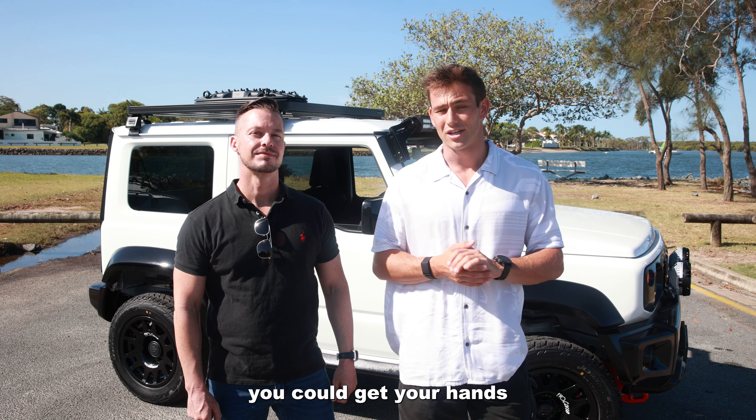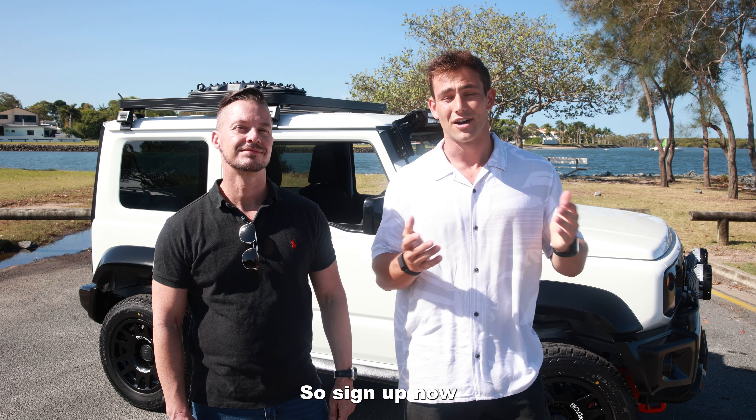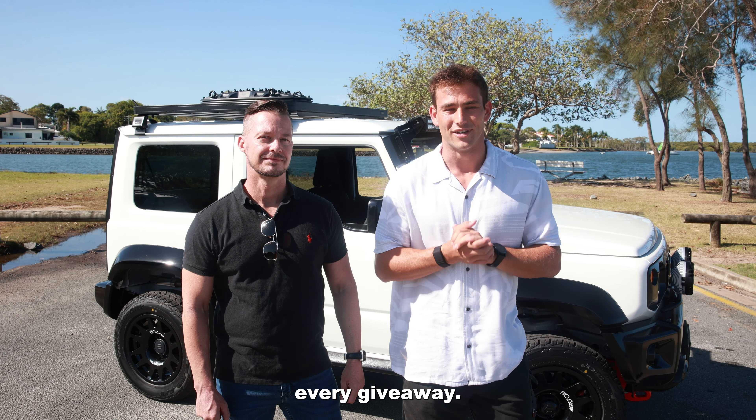For as little as $20 you could get your hands on one of these highly sought-after Suzuki Jimnys. Sign up now as a member of Eminent Australia, with your chance of winning increasing with every giveaway.